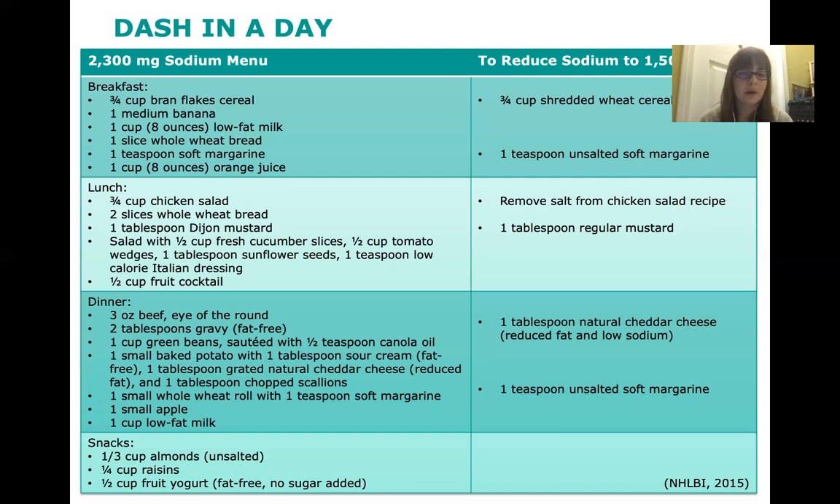For a snack: a third cup of unsalted almonds, a quarter cup of raisins, and half a cup of fat-free or no-sugar-added fruit yogurt. There aren't really any changes needed for this snack — it's already pretty low in sodium.